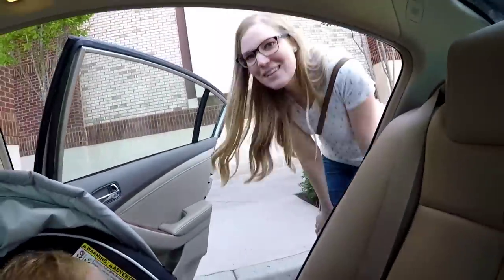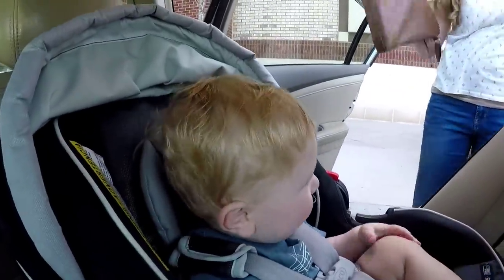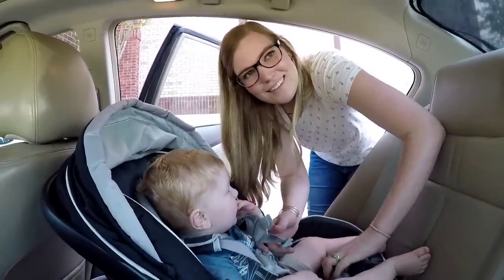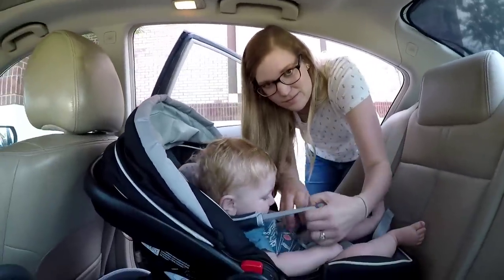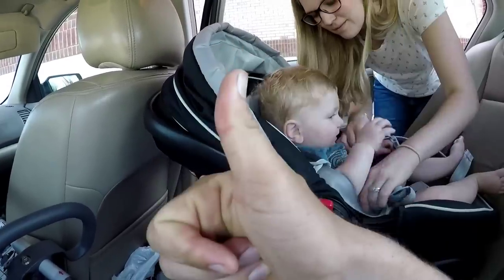Alright, we bought a trimmer — happy birthday Demi! I've got a cool story to tell you: I saw my friend Matt again — the guy I bought my Liberty Z from — and he was at this other store. He gave me a great deal on the trimmer. Matt, if you're watching this — thank you buddy.